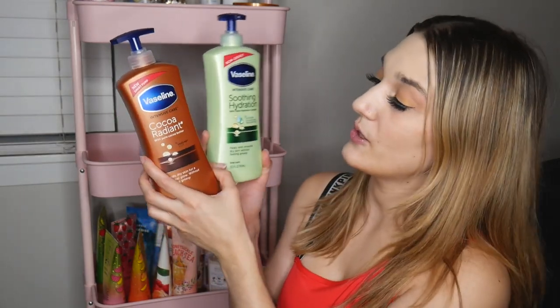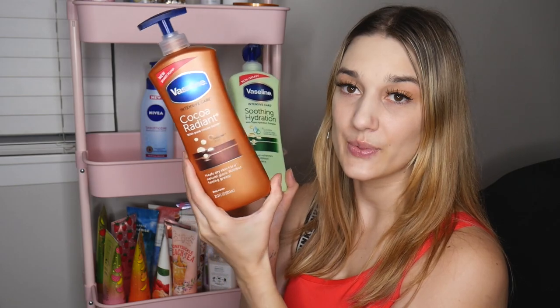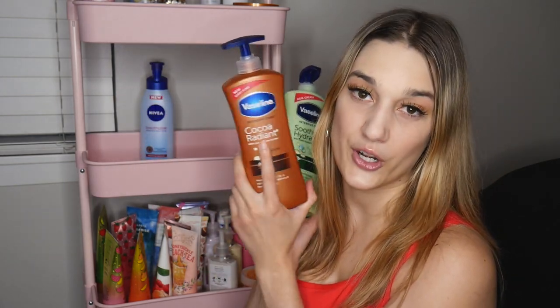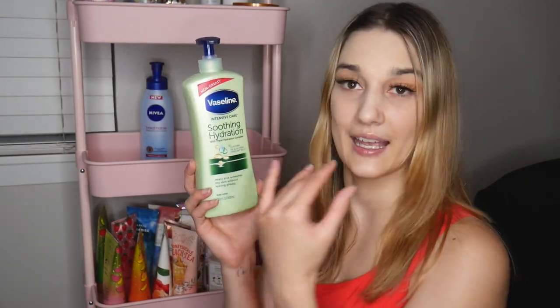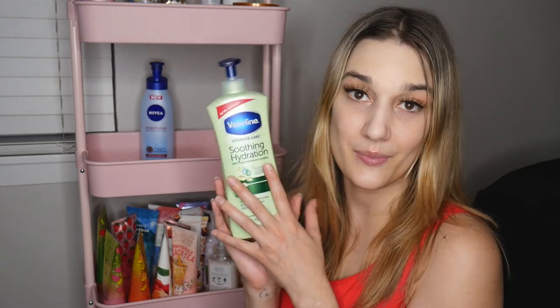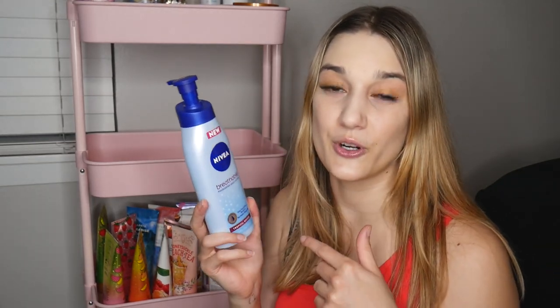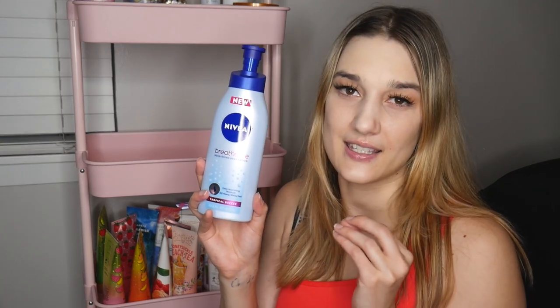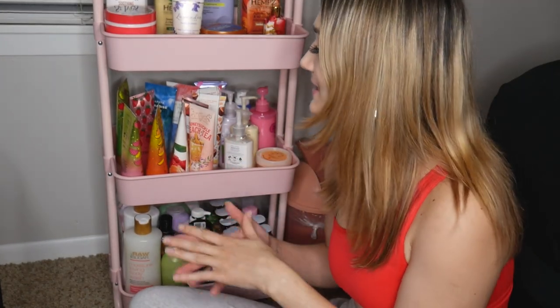I have these two Vaseline lotions: one in cocoa radiant and one in soothing hydration that has kind of an aloe vera type smell. The cocoa radiant one smells like hot chocolate powder — a little too deep for me but nice at nighttime. The soothing hydration one is very soothing and pleasant, great for after being out in the sun. Then I have the Nivea breathable body lotion — it's lighter so you can put your jeans on right away, though I'd still say get the Jurgens wet skin moisturizer for that. Now down here I have my Bath & Body Works and Victoria's Secret body creams and lotions.